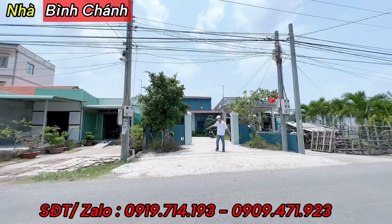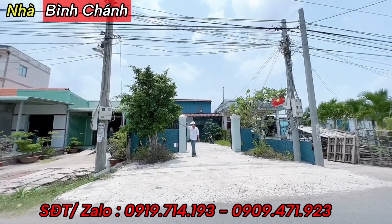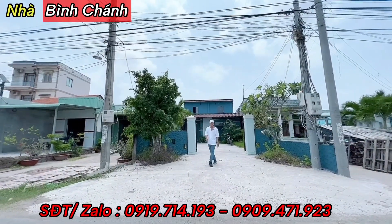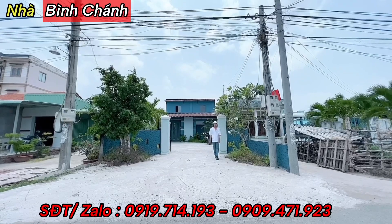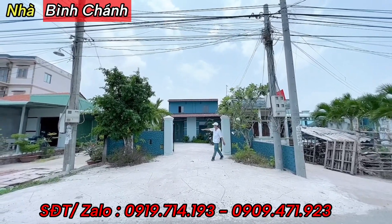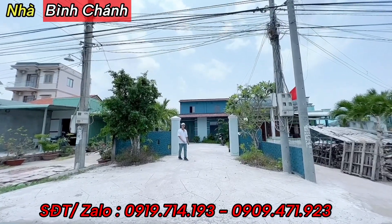Phía trước nhà khoảng 6-7m, rất dài. Bên đây có cây xanh, trồng cây hoa sứ. Bề ngang 7m rất là rộng. Bên đây đã làm hàng rào sẵn, hàng rào thấp khoảng 1m, bé bé xinh xinh nhưng dễ thương.